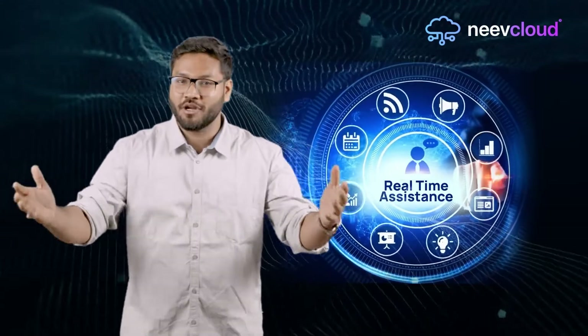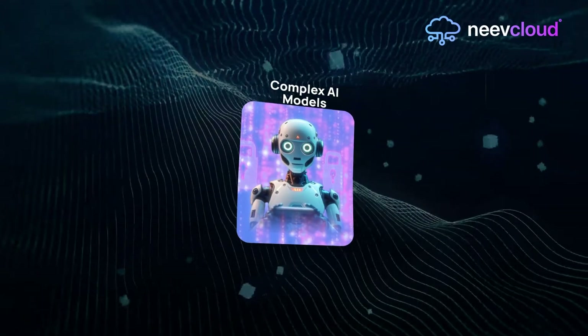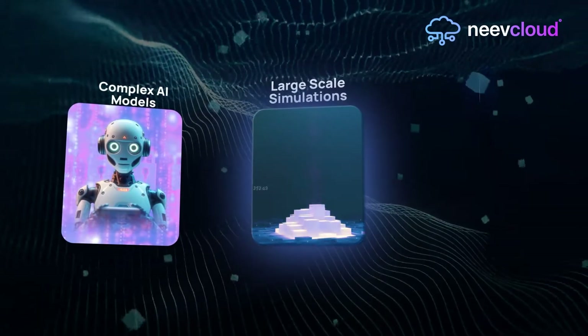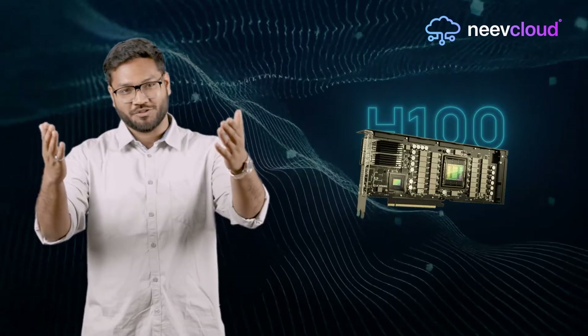Real-time assistance for real people whenever you need it. Whether you are training complex AI models, running large-scale simulations, or developing the next big app, Neve Cloud's H100 GPUs are designed to accelerate your success.